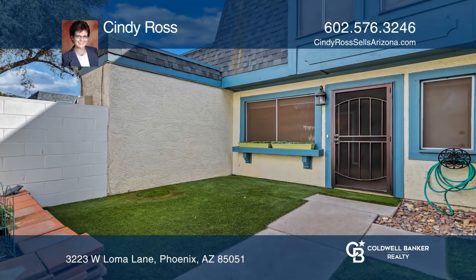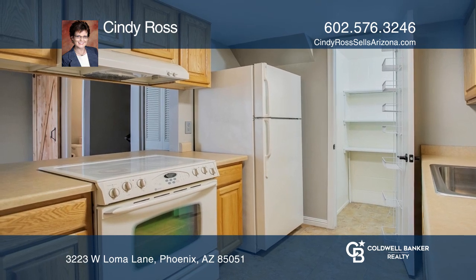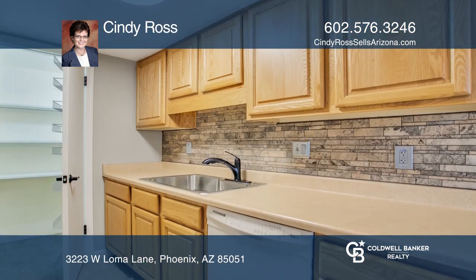This is a great starter townhouse featuring two bedrooms and one and one half baths. The kitchen features a stone backsplash and a walk-in pantry.